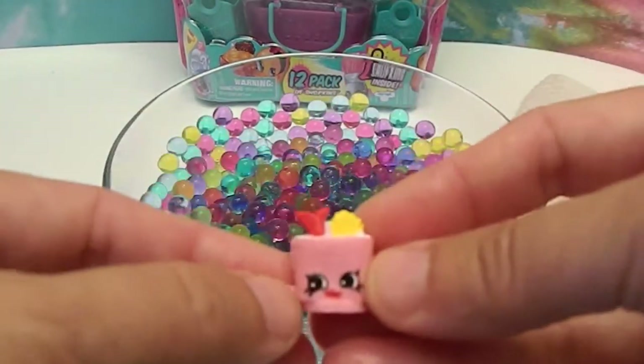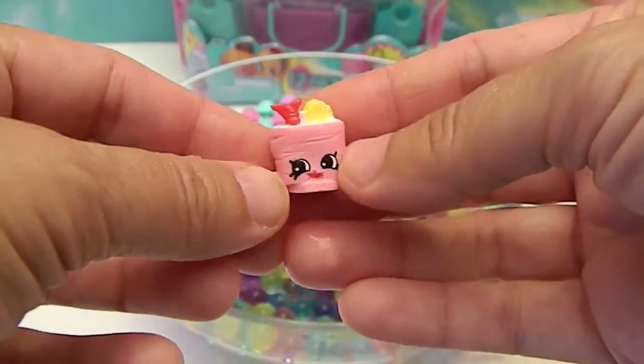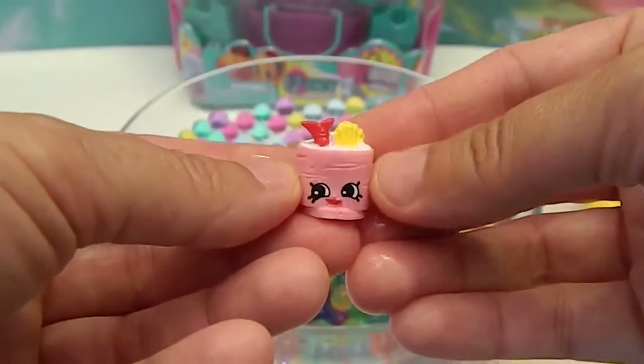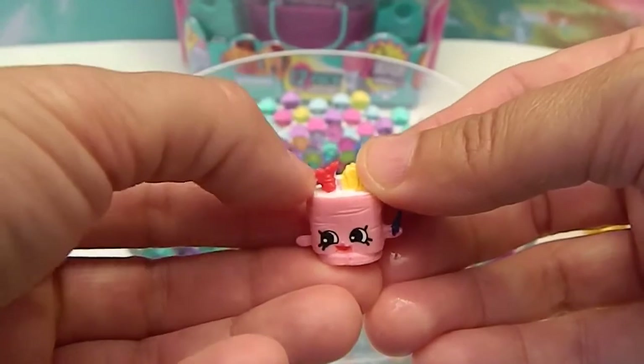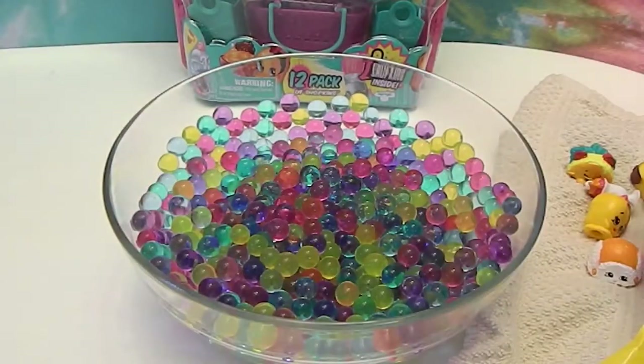There we go! Suzy Sushi! We do not have this color! Awesome! No wonder she wanted to go swimming — she's a sushi! I want the little red tail. It looks like a little lobster tail or shrimp tail sticking out. I'm sure it's not supposed to be lobster.